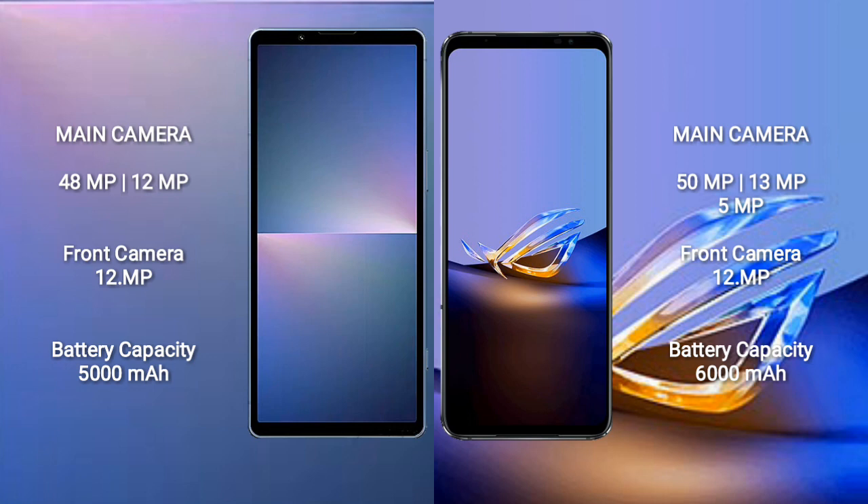The Sony Xperia 5 Mark 5 has a 5000mAh battery with 25W fast charging support. The ASUS ROG Phone 6D Ultimate has a 6000mAh battery with 65W fast charging support.